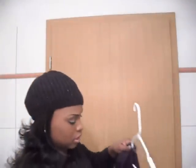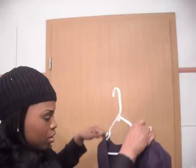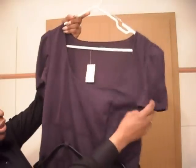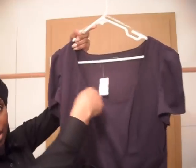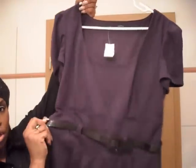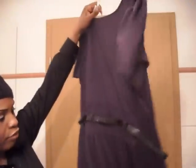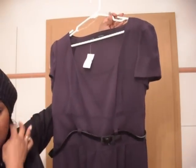This is another dress that I got from Maurice's. It's just a purple short sleeve dress, cotton blend, with a round neck. It comes with a plain little purple belt. It has a pleated front and back and it's about knee length also.